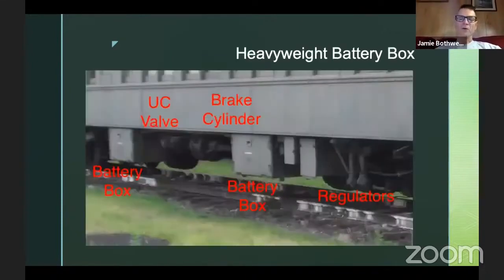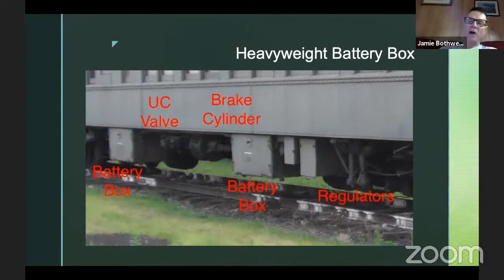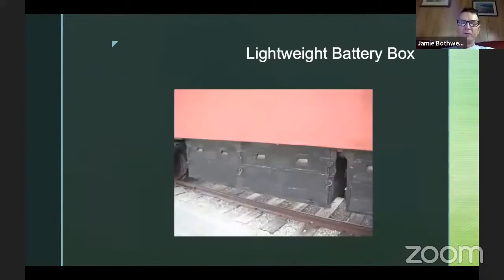As I said, what we're concerned with is not the batteries themselves so much as the battery boxes. These are heavyweight battery boxes. I've also added notes from last week — here are a couple more regulators for the heating system, a brake cylinder, and a UC valve. You'll notice these battery boxes are almost square on the front and have a sort of inset handle — that's pretty much the tip that you're looking at a battery box. Interestingly, that inset handle style carried over into the lightweight era as well.